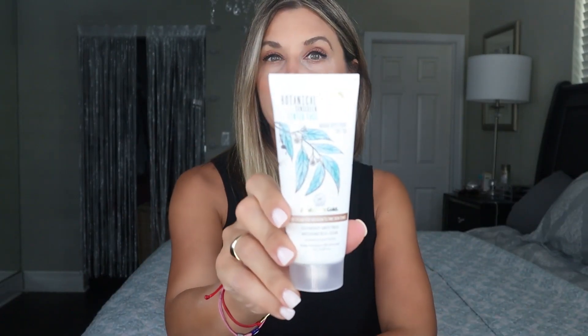Then put your moisturizer on — Olay Regenerist Microsculpting Cream, morning and night. It's fragrance-free. Next, use a botanical sunscreen tinted face in 50 SPF that also bronzes your skin. If you want to look young, go tanner — not real sun tanning, but self-tanner like Australian Gold. Put on your moisturizer, wait about five minutes, then put on the botanical tinted sunscreen. It's going to give you this gorgeous glow. Wait some more before applying your makeup, otherwise you'll get weird flakiness and your makeup will look crazy.